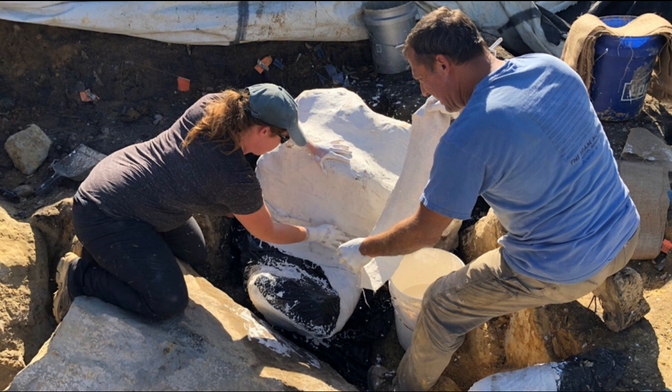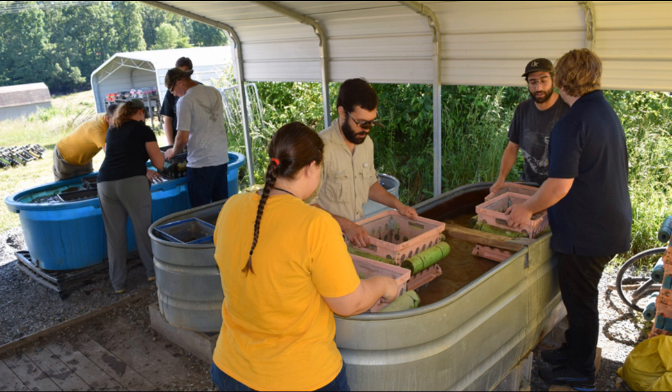But most of the fossils at Gray are too small to see while digging, so all the excavated clay is gathered up and sent to the screenwashing team. There, the sediment is poured over a fine screen and washed with water. As the clay is cleared away, it reveals tiny fossils — bones, teeth, seeds, and more. This combination of digging and screenwashing ensures that we collect as many fossils as we possibly can, and then all of the excavated fossils are sent inside.